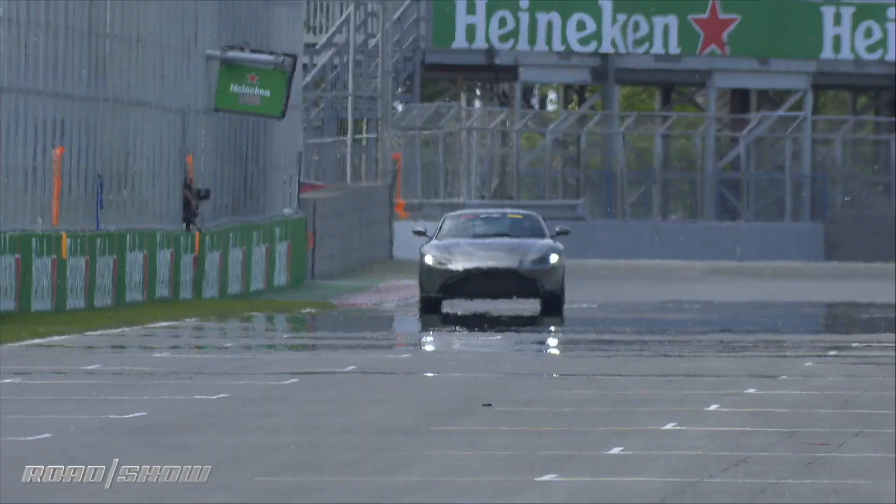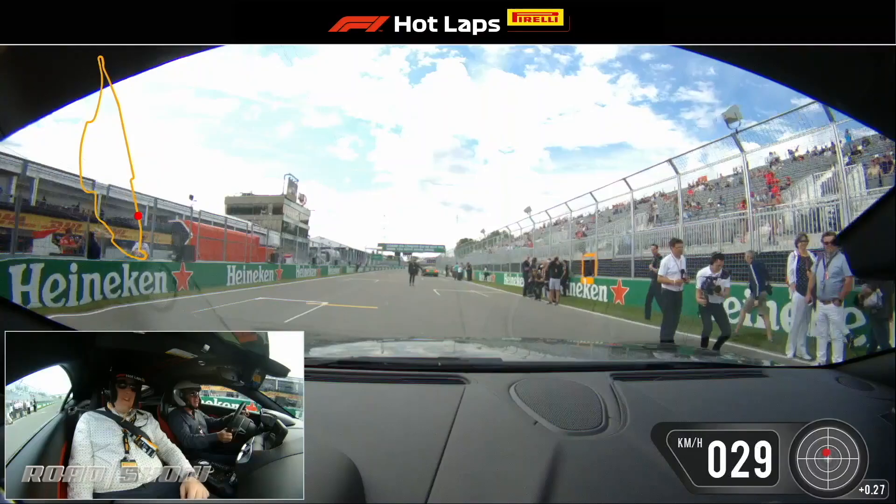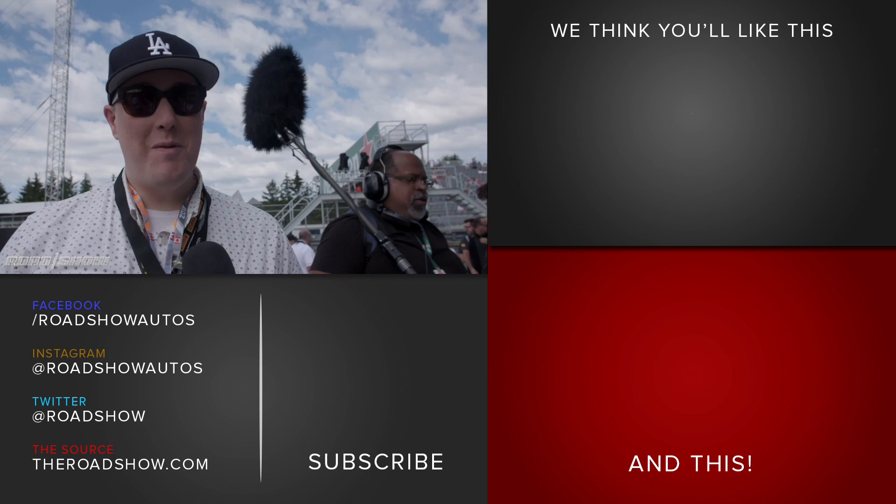And that's it — one lap. They do 70 laps in the Grand Prix, and F1 cars are probably twice as fast through any corner. Thank you so much. What a pleasure. It was fantastic, incredible — doing 150 miles an hour with Martin Brundle, an unbelievable experience.